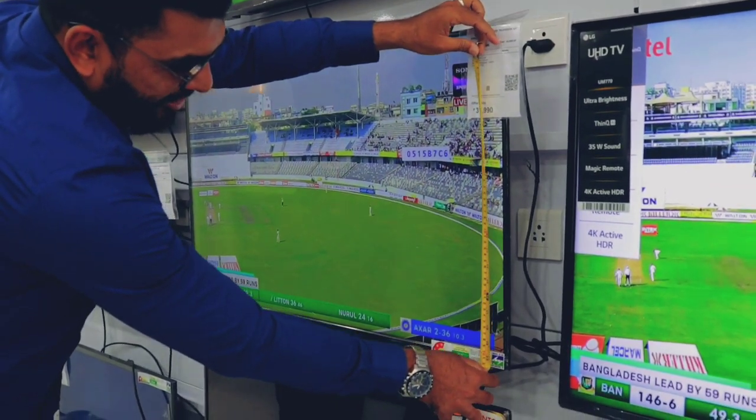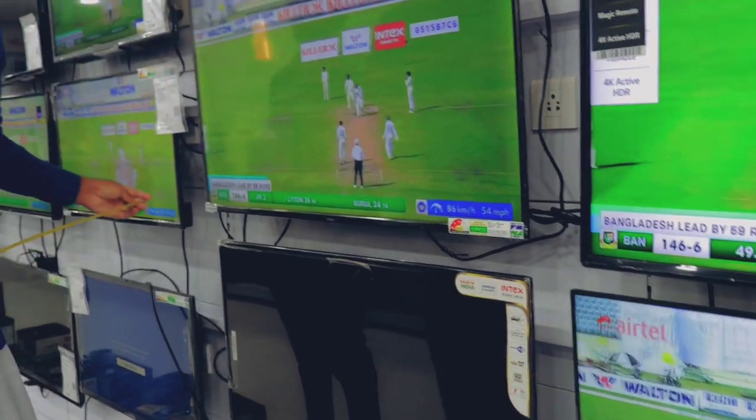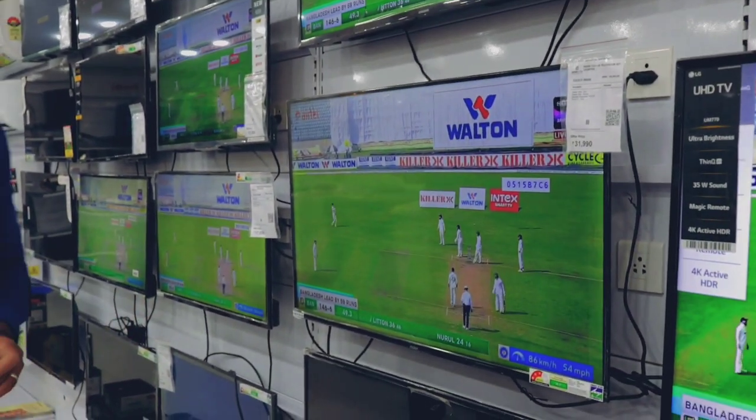Here, there are 20 inches. Here, there are 38 inches. You don't have 42 inches. Here are 43 inches.